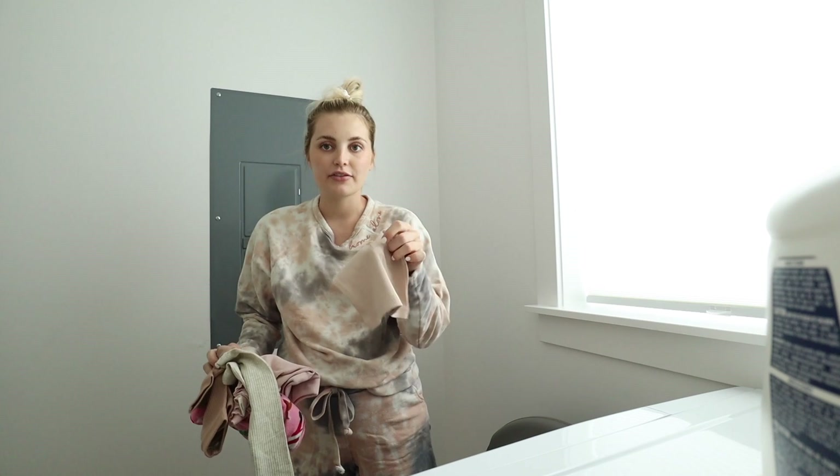Parker just brought in all the rest of her clothes, so I'm throwing these in. I actually got her a few new outfits.